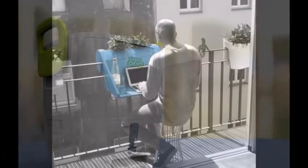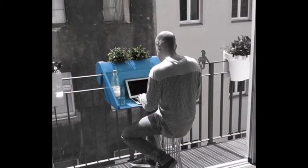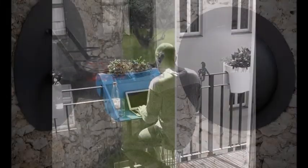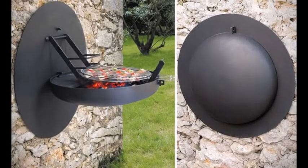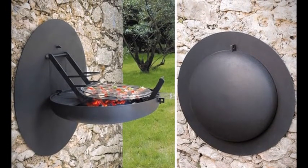29. The Hook-On Balcony Desk — just tell your boss you'll be working from home for the rest of your life. 30. Folding Wall Mounted BBQ Pod — in case your tiny home has also got a tiny backyard.